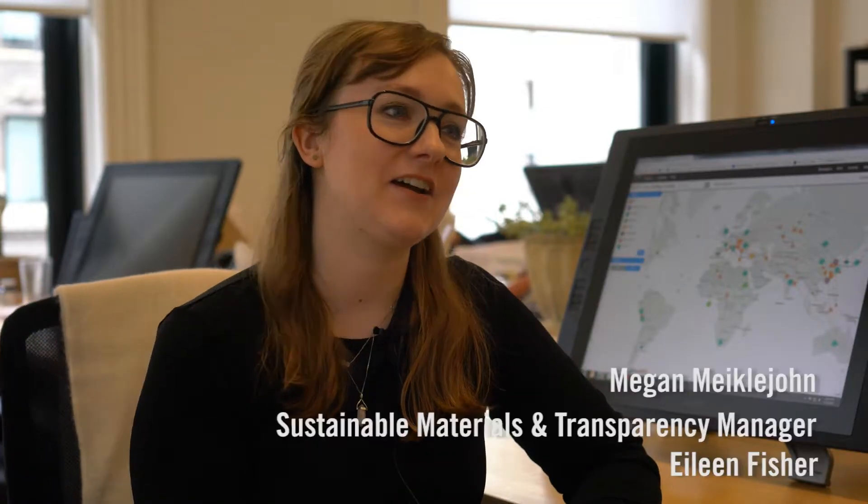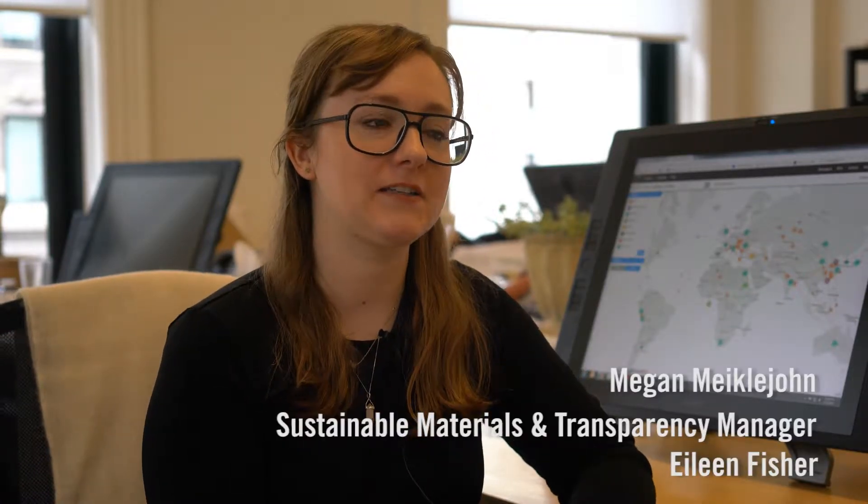My name is Megan Michael John and I'm the Sustainable Materials and Transparency Manager at Eileen Fisher.